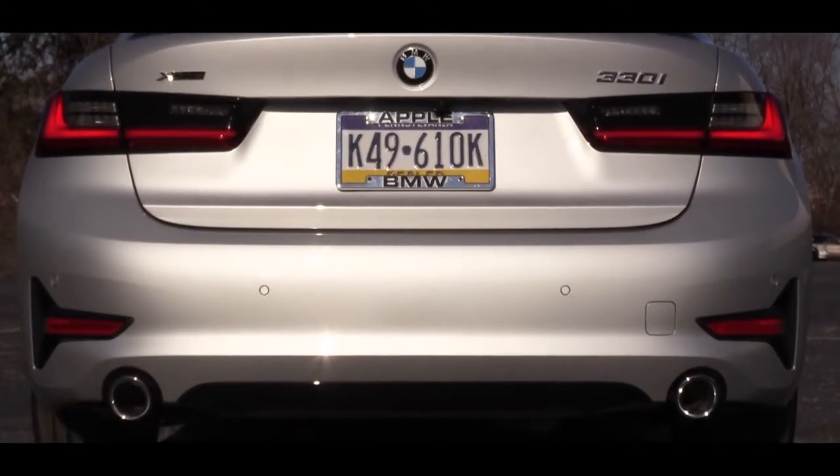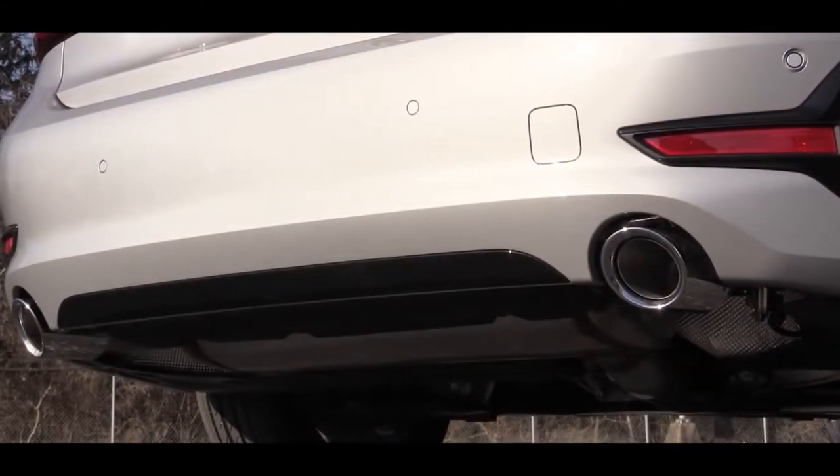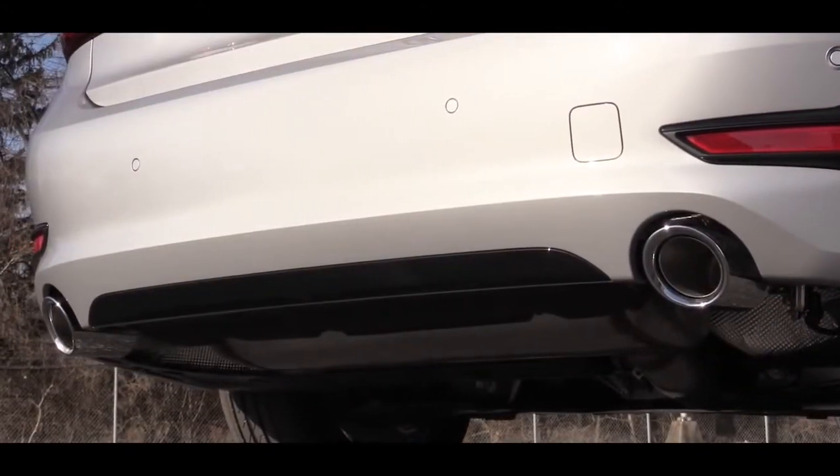LED taillights come standard, and just below all of that are dual exhaust outlets with chrome tips. Let's listen to that exhaust.